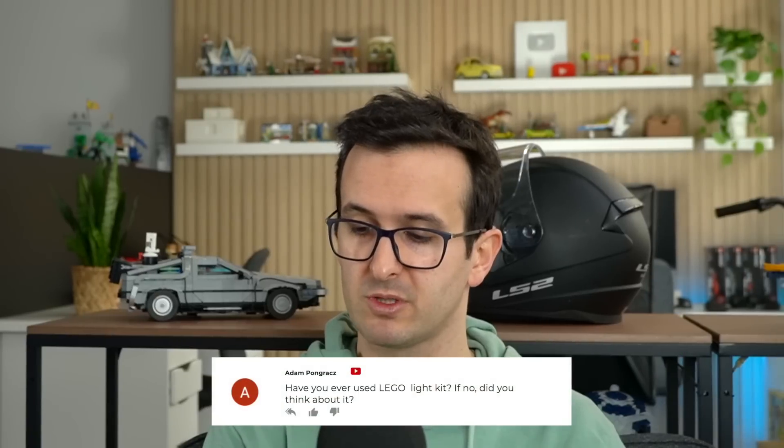Have you ever used a LEGO light kit? Yes, I have used one light kit before — I think it was for the Ninjago City Gardens set. I think they look amazing. When you install them in LEGO sets and turn them on it completely changes the set, so light kits are super cool. But at the same time I usually take apart LEGO sets every now and then, and taking the set apart with a light kit installed was a nightmare — at least that was my experience with Ninjago City Gardens. So I will probably never get a light kit again because it's too much work to take apart.